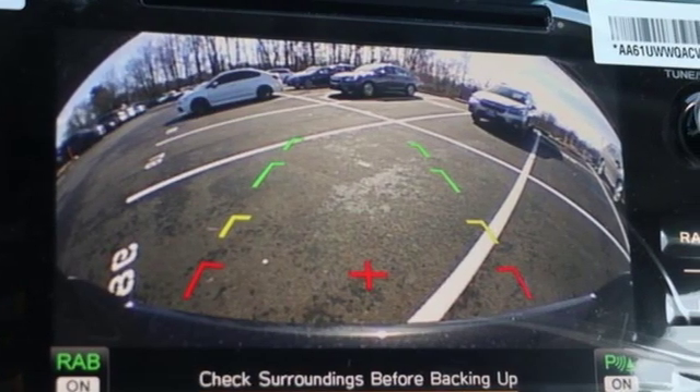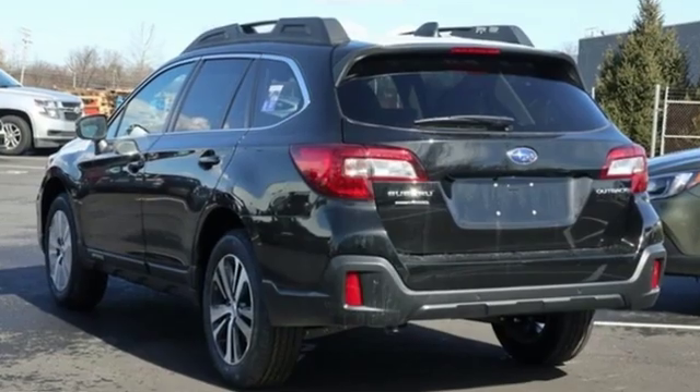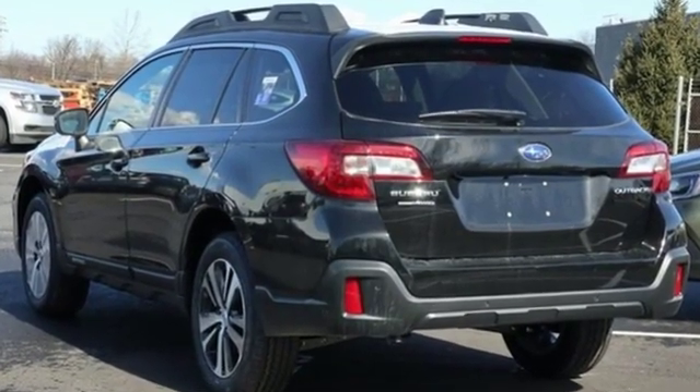Capable, safe Subaru. Someone's going to drive this fantastic vehicle off the lot — should be you. Test drive it today.